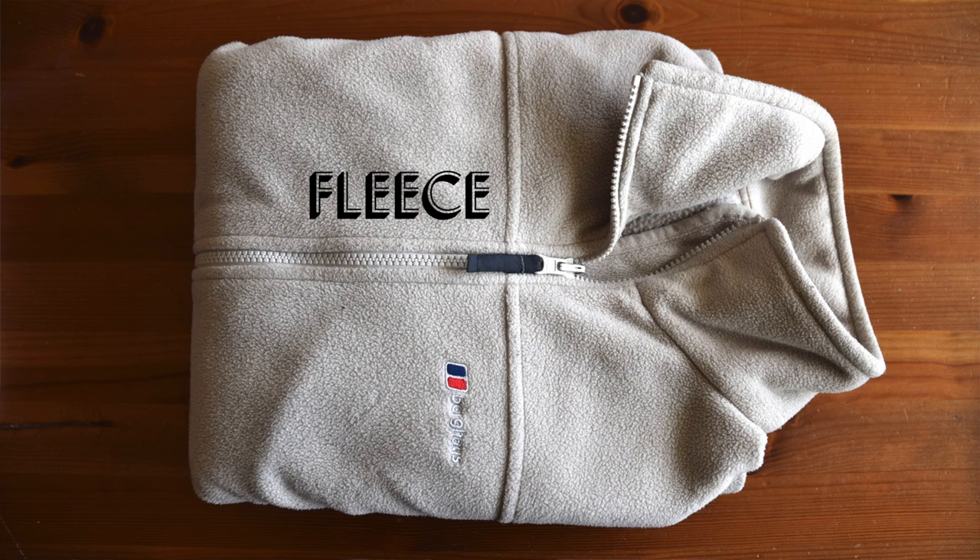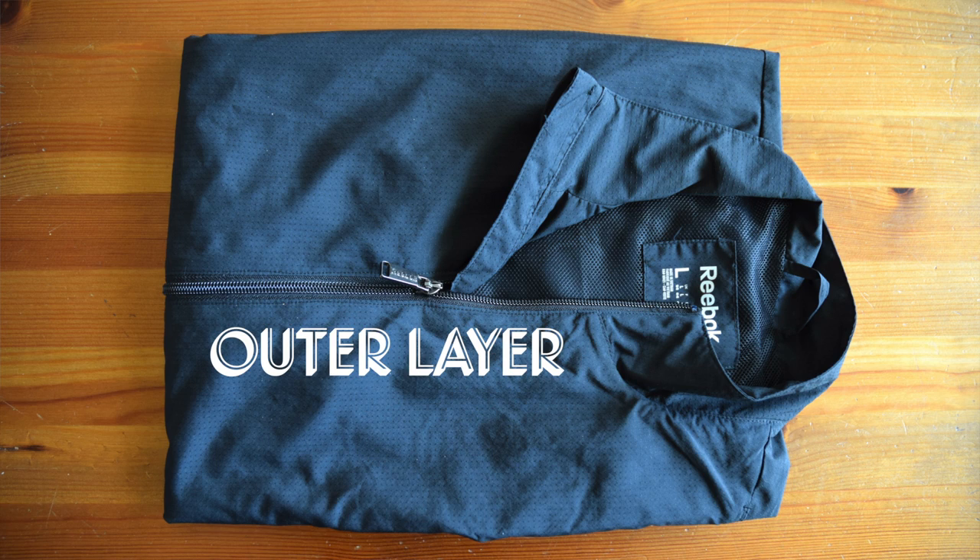The next thing is a fleece layer. I've got this fleece from Berghaus — scrunch it up, throw it in a rucksack or whatever. That's your second layer. And then your outer layer is a breathable jacket or something.